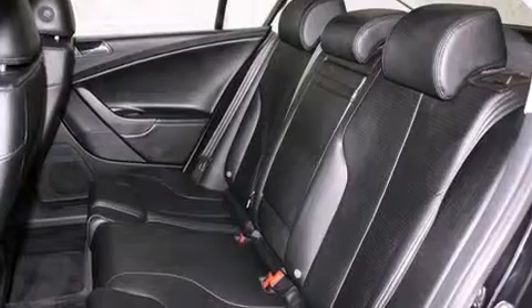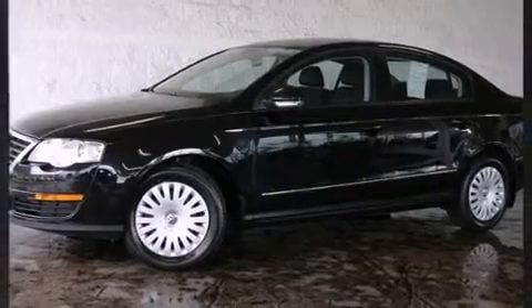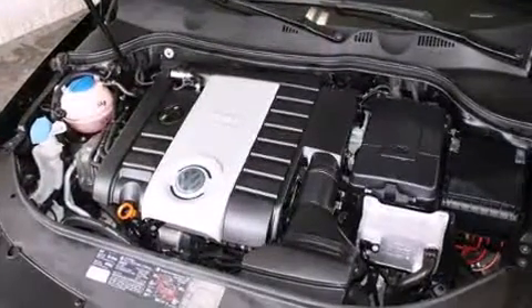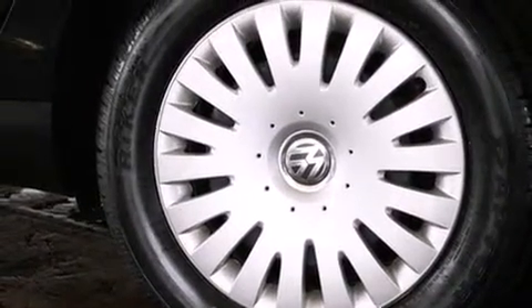Turbocharger technology provides forced air induction, enhancing performance while preserving fuel economy. Top features include remote keyless entry, a tachometer, variably intermittent wipers, an outside temperature display, turn signal indicator mirrors, and a split folding rear seat.